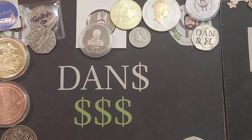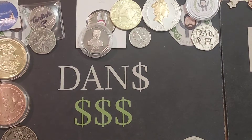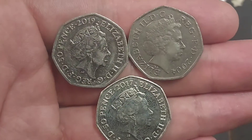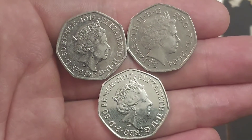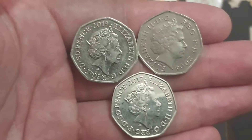Hi guys, Dan's Dollars here — a very good evening to you all, I hope you've all had a really nice day. Usually when I get home from work this is the first video I make, however I thought today we'd do it a little bit different and it will be the one that we finish on. It is Check Your Change.